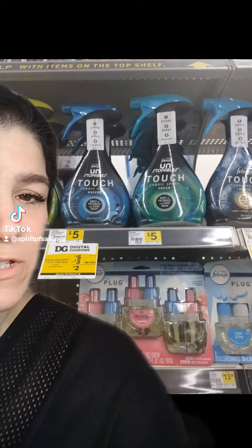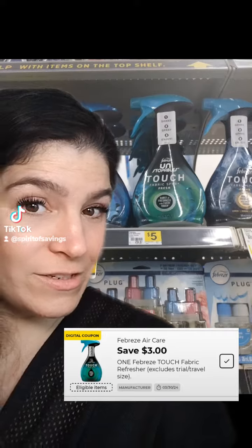Then we picked up a Vaseline lotion priced at $4 and we clipped the $2.50 digital. Then we picked up a Febreze Untouchables fabric spray priced at $5 and clipped the $3 digital.